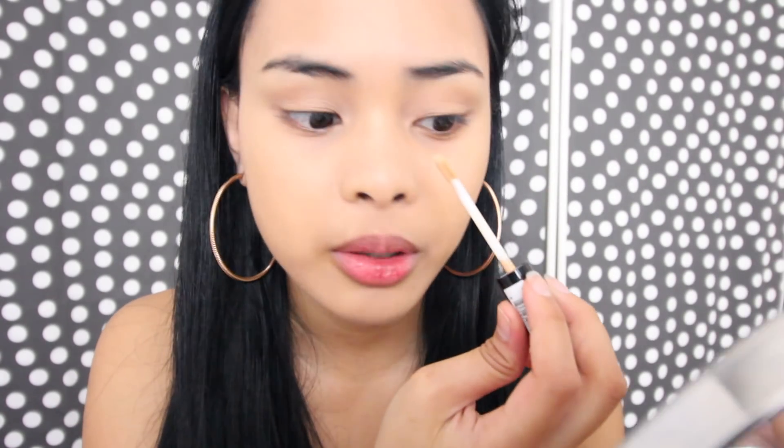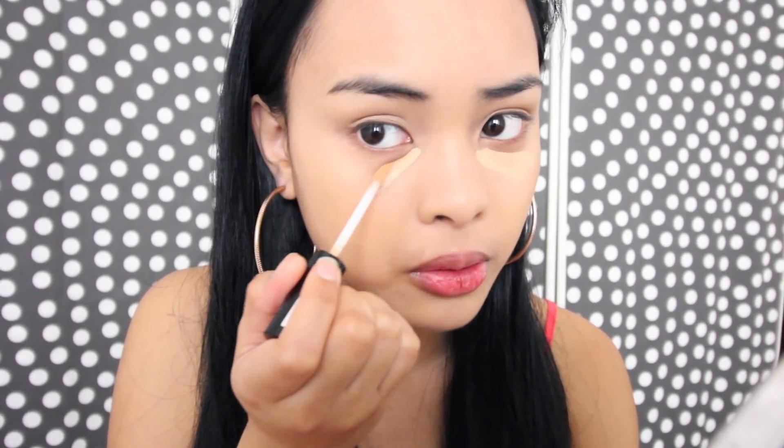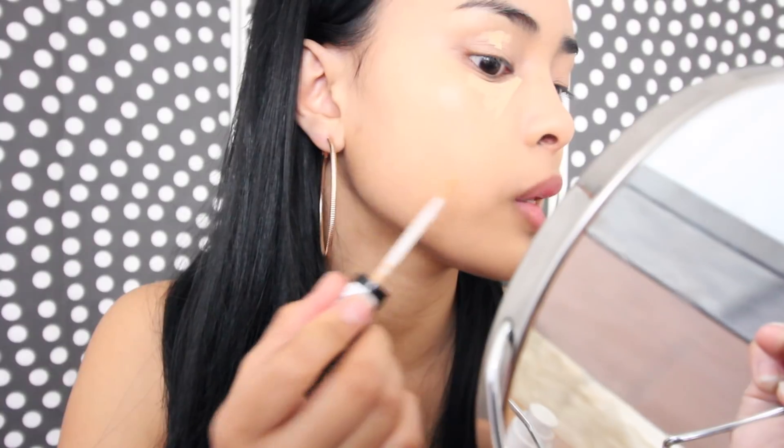I'm using the NYX HD Studio Photogenic Concealer in the shade 0.4 — I think it's beige, yes, beige. I'm gonna put it under my eye, where my dark circle starts, just along that line. Use sunscreen, guys, because I have a lot of facial veins due to too much sun exposure.